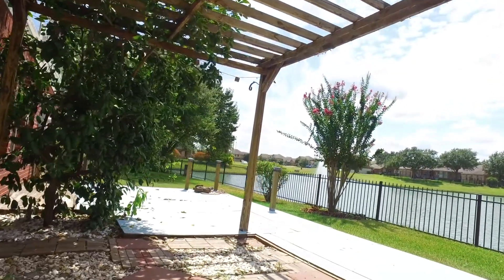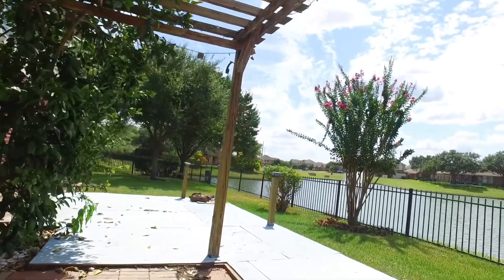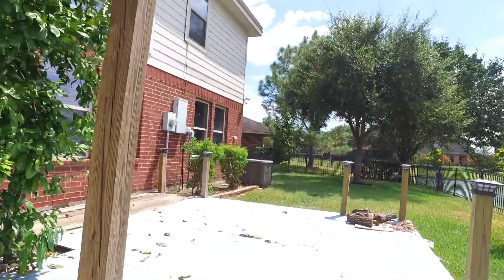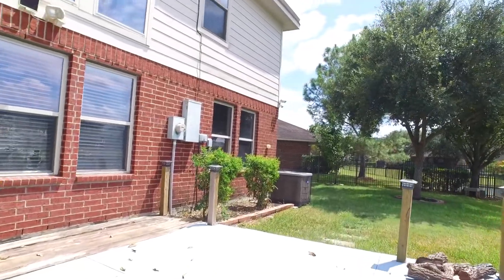The neighborhood features tennis courts, parks, pools, and sports courts. This is a great place to call yours. Welcome to Richmond, Texas and your forever home.